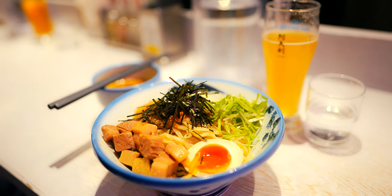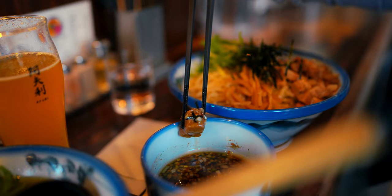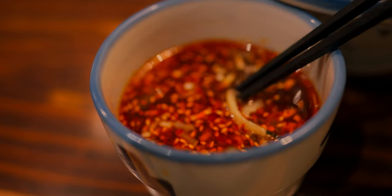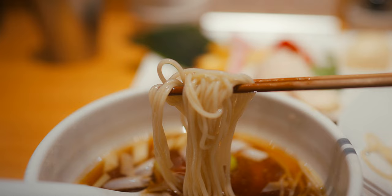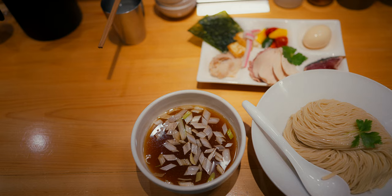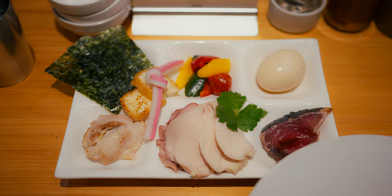This ramen-adjacent dish serves the noodles and broth separately. And while this may seem like an inconsequential alteration, it actually transforms the entire experience, resulting in a bold, dynamic and unique variation that builds on the essence of ramen, but invites in completely new dimensions of deliciousness.